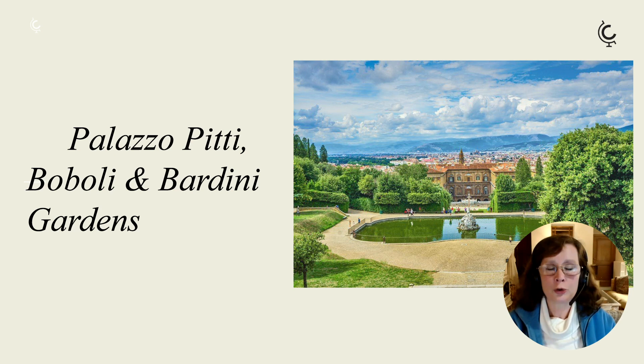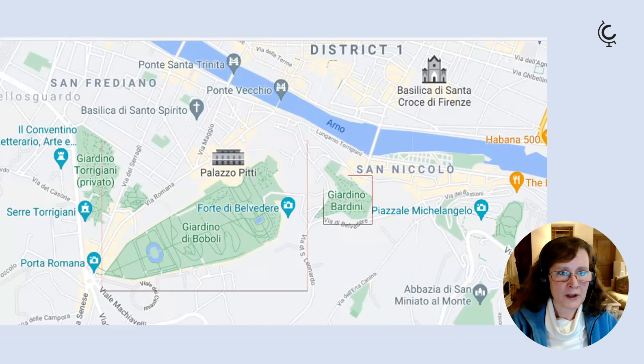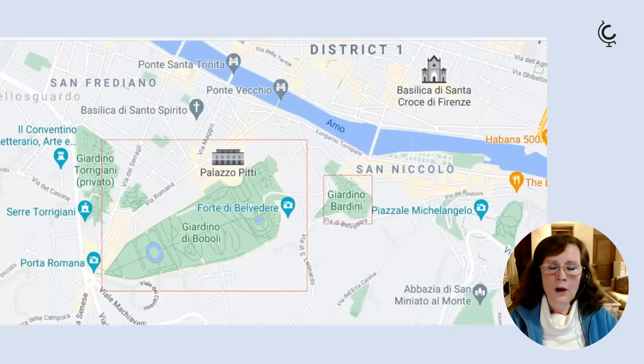A wonderful way to combine art and nature in Florence is to visit the Palazzo Pitti complex, which includes not only the palace but the lovely Bardini and Boboli gardens, so you can combine all three places with the same ticket. Located in the Oltrarno area on the south side of the river, there's the Pitti Palace and the Boboli Gardens, and just further up the hill are the Bardini Gardens.